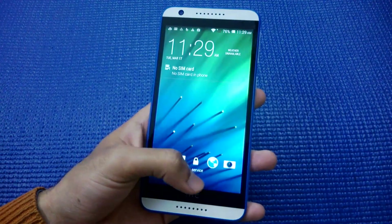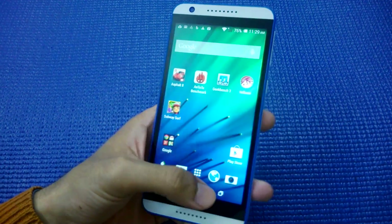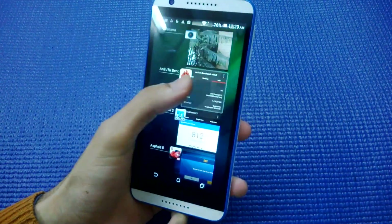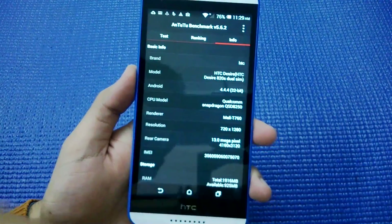Today we'll be seeing how the phone performs in benchmarks. For that I have already run three benchmarks on the phone, but before that I'd like to show you some info about this phone. Now the specs are...